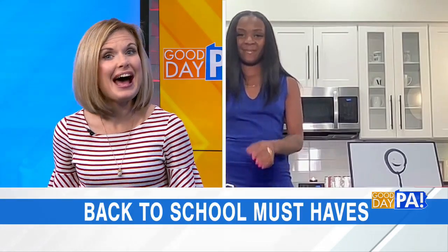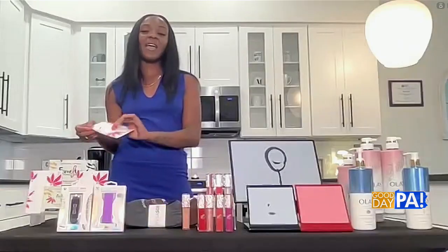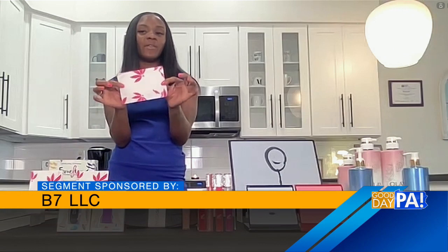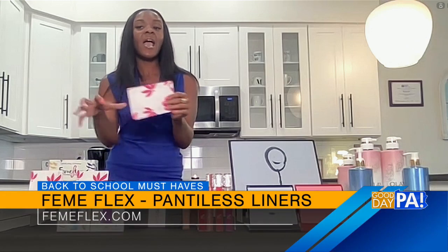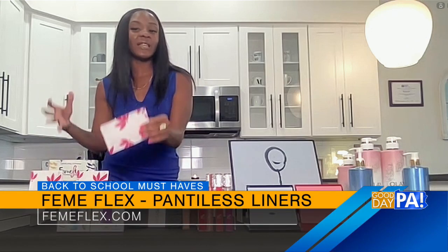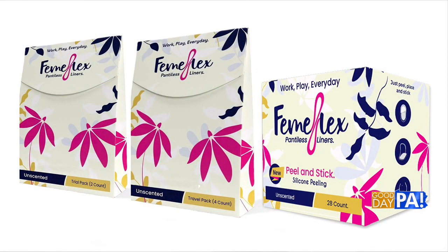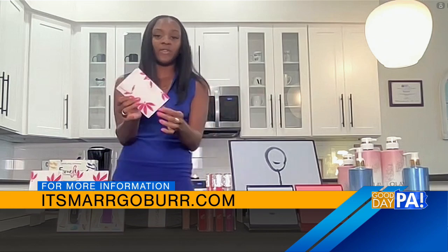Now your final item today is something specifically for girls. We have our back-to-school panty liners for college girls from femiflex.com. They come in three different options ranging in price from $6.99 to $44.99. This is a true disposable undergarment replacement — for the girl who doesn't want to wash clothes or doesn't have clean underwear. They give the same basic comfort and protection: all you do is peel, place, and stick. These are great for sororities, cheerleading, and if you don't want to wear any underwear with your outfits.